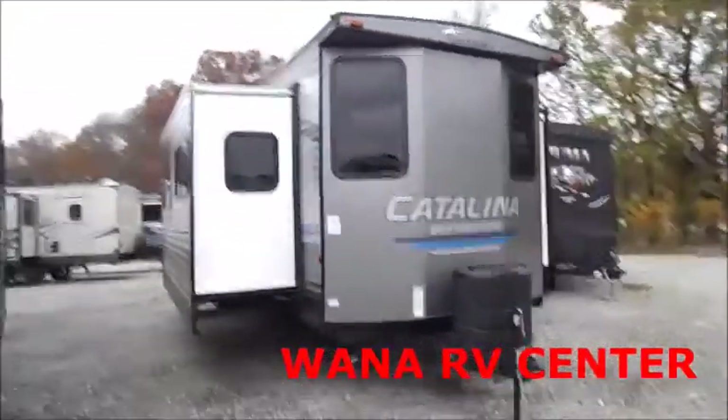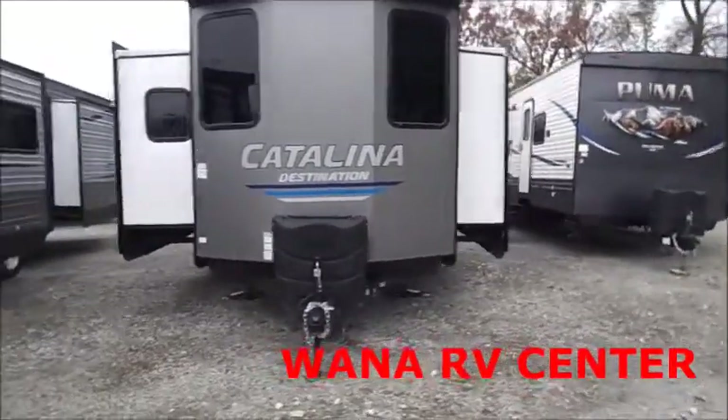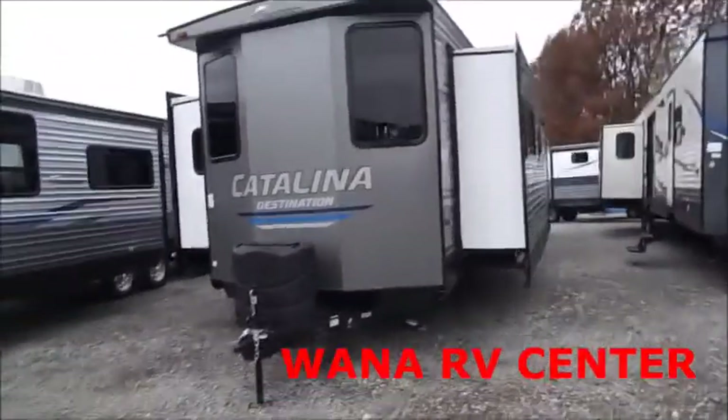You're back with Wana RV here in Shipshawana, Indiana. What we're looking at here is a 2019 Coachman Catalina destination trailer 39 MKTS.